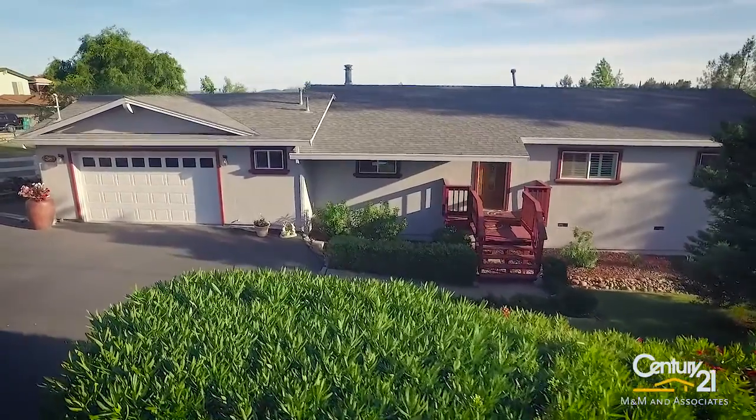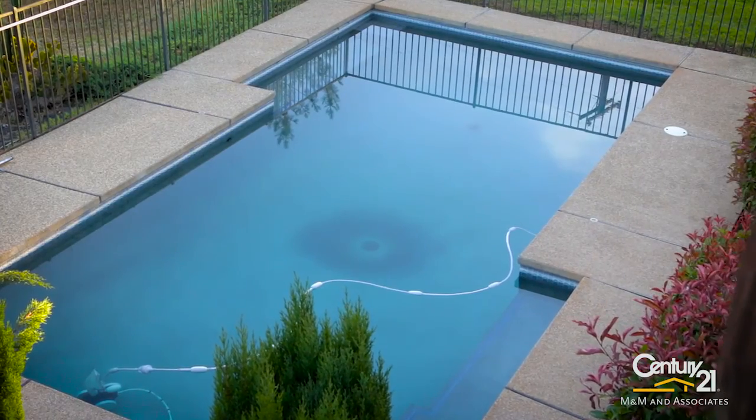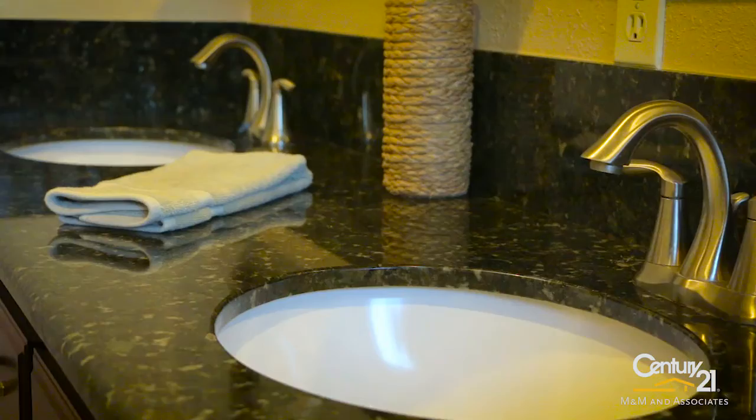Welcome to 4360 Monarch Lane in Shingle Springs. This is such a beautiful one-acre usable piece of property with a seasonal pond, and behind me is a glistening pool. The home itself is semi-custom with granite counters, cherry wood cabinets throughout, a three bedroom, three bath with a bonus room — a property awaiting just for you to come see.